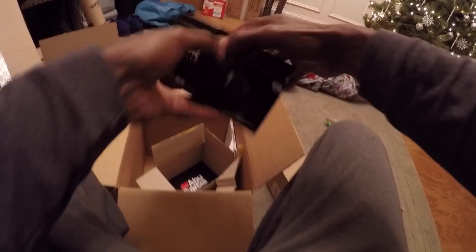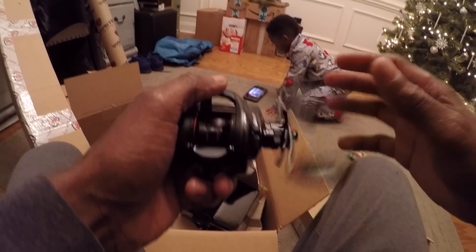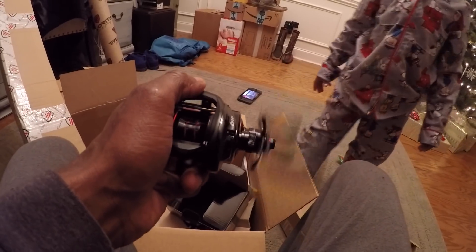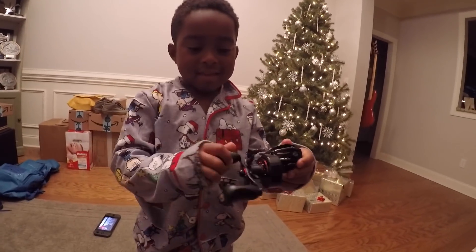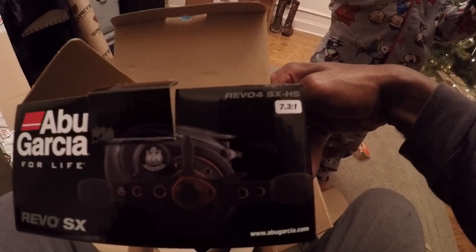This is the one that turned me on to mid-grade reels right here — this is the Revo SX. I got the SX in 6.6:1 and this is a 7.3:1. This is a great reel too. You can turn that thing and it just goes forever. The kid wants to try it — he wants to do everything I do. Pretty good, huh? So that's the 7.3:1. I like this guy.